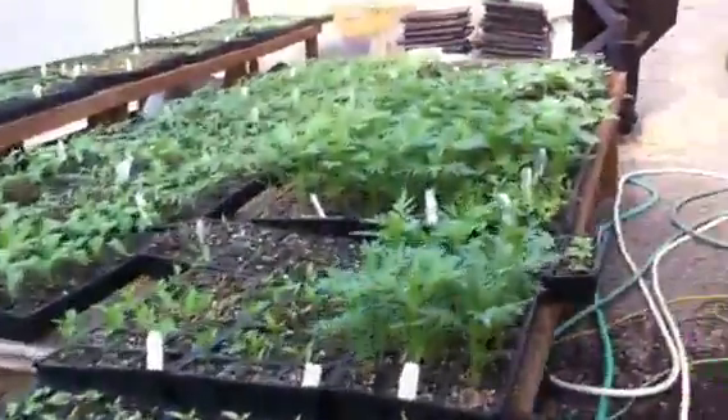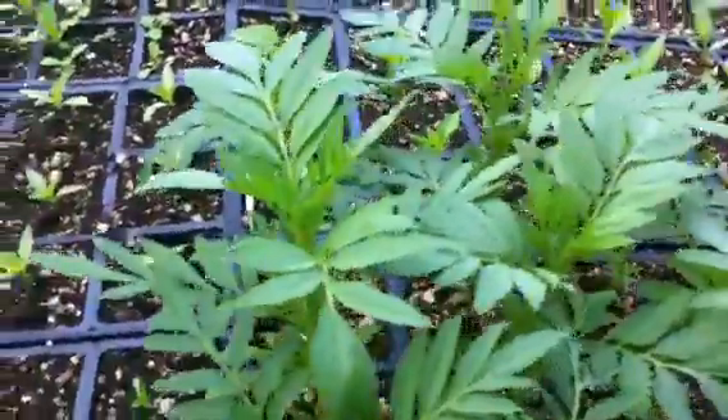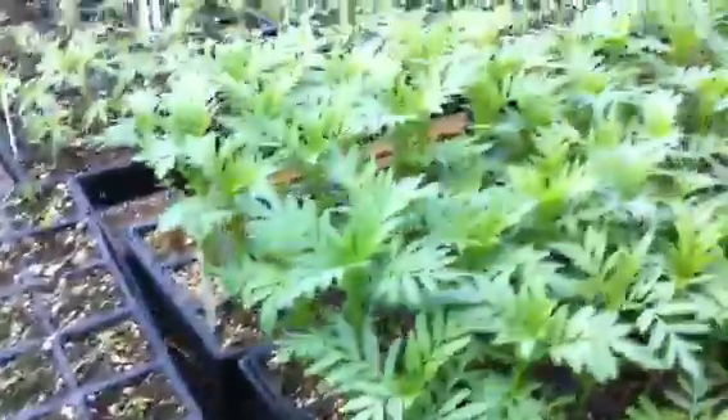Down here we have some marigolds — good, healthy marigolds. We planted those from seed, and they're doing well. They'll be ready for market next week.